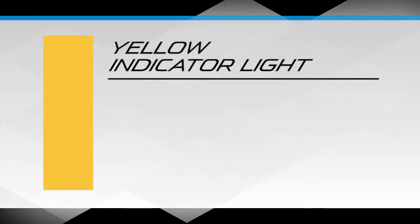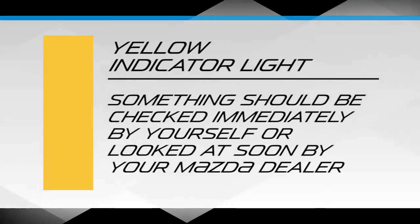The yellow indicator light means that something should be checked immediately by yourself or looked at soon by your Mazda dealer, but you can continue your journey for a time.